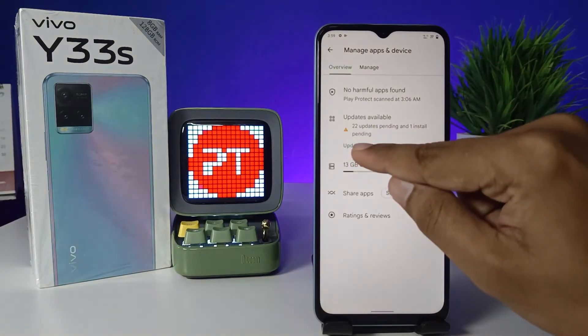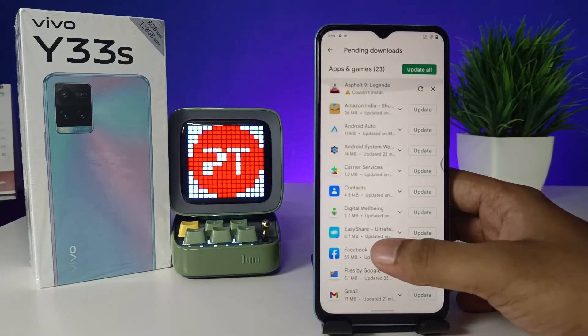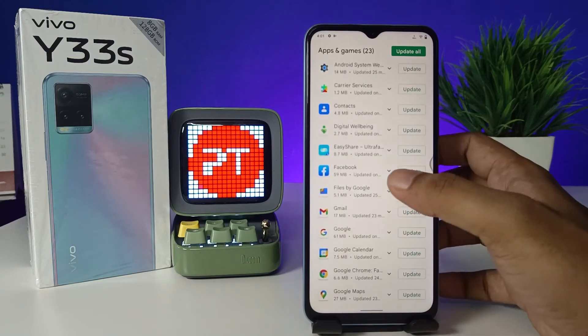You can directly click the Update All button, or otherwise you can see the details of that. You can update app by app from here. If you want to update by app, you need to click on the app.